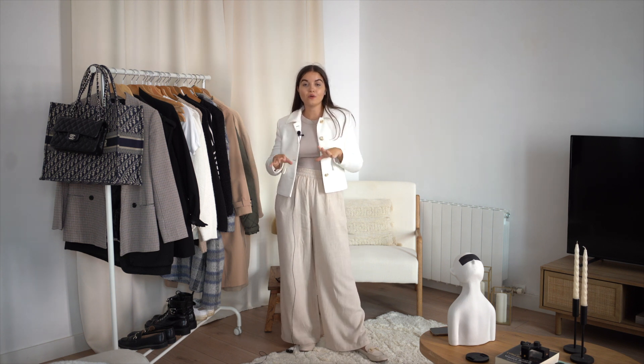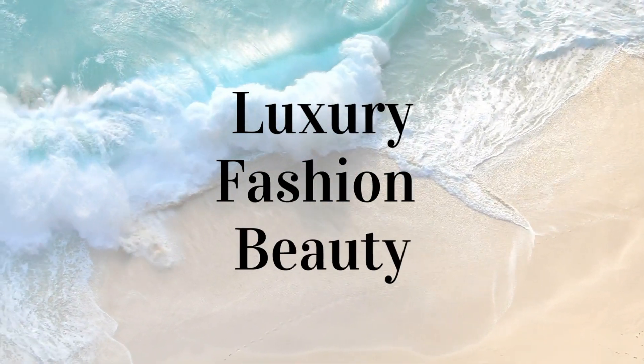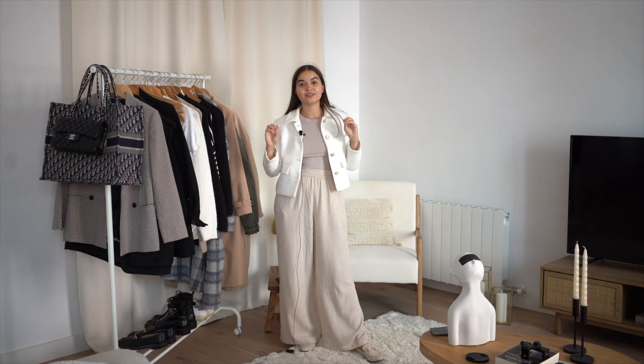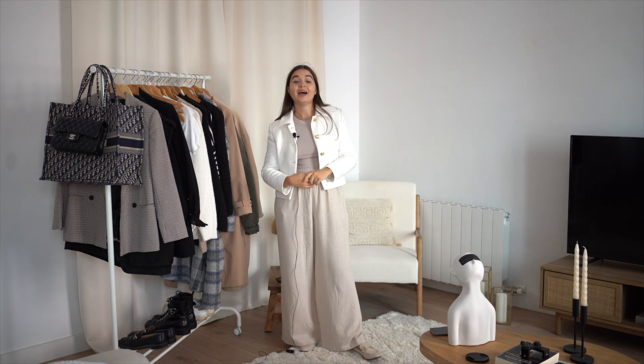Hi everyone, hello, bonjour! I hope you guys are fine. Today's video is about autumn/winter looks, some few look ideas that I made up with very neutral and classic pieces. So let's go!